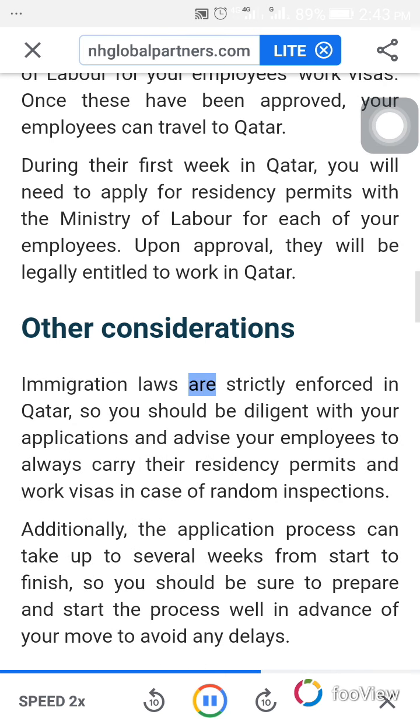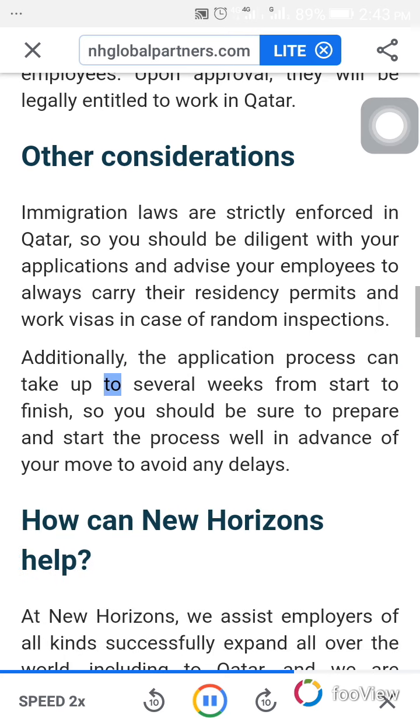Immigration laws are strictly enforced in Qatar, so you should be diligent with your applications and advise your employees to always carry their residency permits and work visas in case of random inspections. Additionally, the application process can take up to several weeks from start to finish, so you should be sure to prepare and start the process well in advance of your move to avoid any delays.